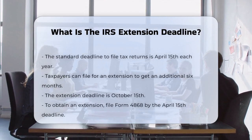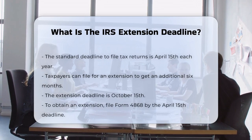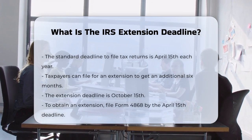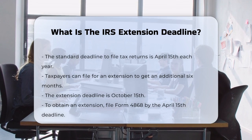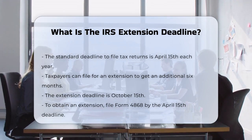Normally, the deadline to file your tax return is April 15th of each year. But if you need more time, you can file for an extension. This gives you an additional six months until October 15th to submit your complete return. To get this extension, you need to file Form 4868 by the original due date of your return, which is April 15th for most people.